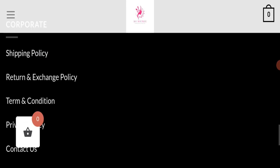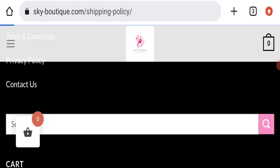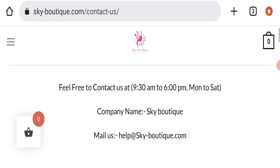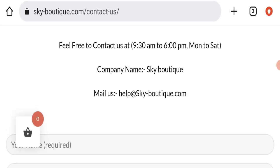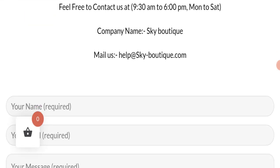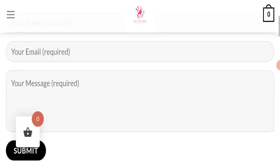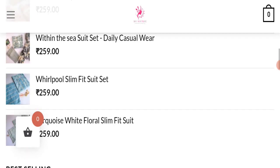This website is too young. Next, we will check the contact page. On the contact page, they have mentioned their email address, which is help@skyboutique.com. Their email address matches the domain name, which is a good sign. They have also provided a form that you can fill out to contact them.